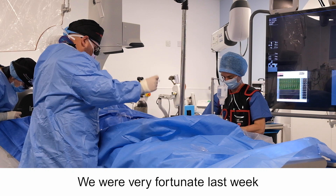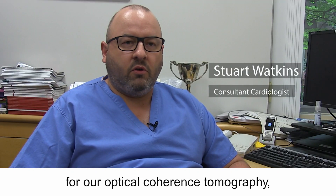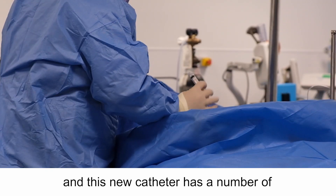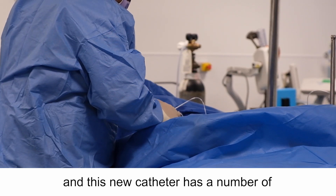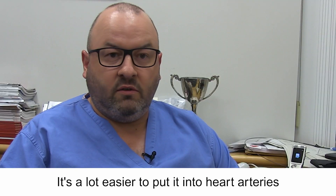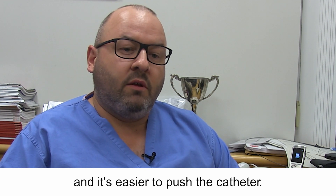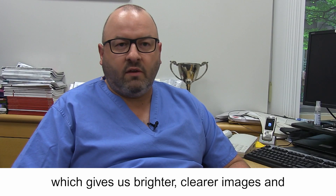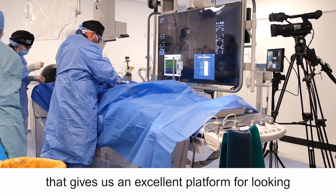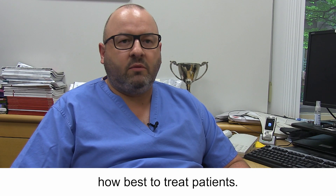We were very fortunate last week to get to use a new catheter for our optical coherence tomography, called the Dragonfly OpStar catheter. This new catheter has a number of improvements on previous iterations — it's a lot easier to put into heart arteries and easier to push. There's a new lens within the catheter which gives us brighter, clearer images, providing an excellent platform for looking inside arteries and determining how best to treat patients.